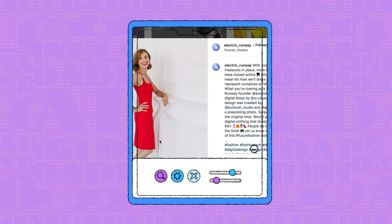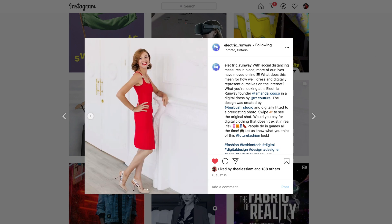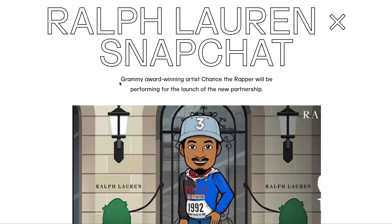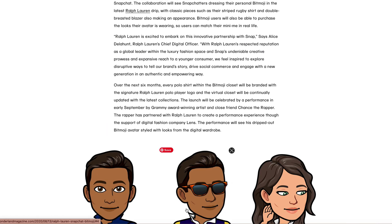Everybody's now trying to figure out how to digitize. In addition to creating digital twins of objects that exist in real life, there also seems to be this appetite for digital-only fashion — I'm sure you've seen it on Instagram and throughout social media. I was actually just reading an article this morning about Ralph Lauren teaming up with Snapchat to release an avatar version of clothing you can buy in real life, so you and your avatar can twin. How much of this online representation of our fashion selves are we going to see in the future?